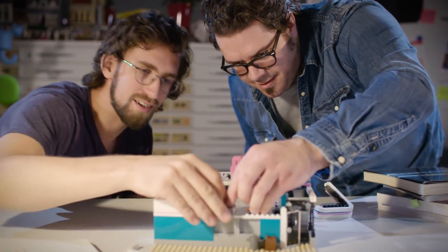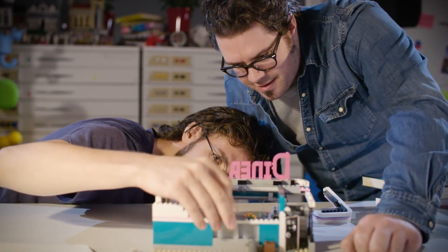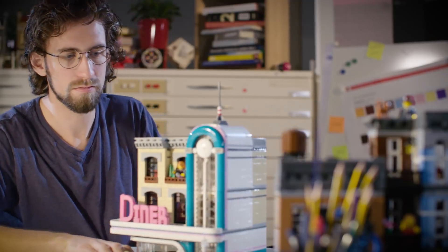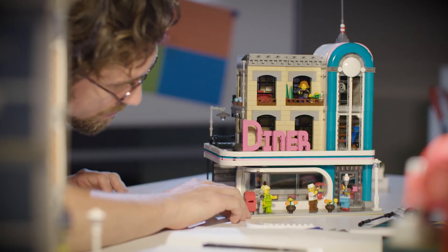The most exciting thing when you're developing a model like this is we actually are making changes to elements, making them in new colors. For this model, what's really cool is we're reintroducing a classic color — teal — that we haven't had in the portfolio for some time, and this will be one of the first products that has that color in it.